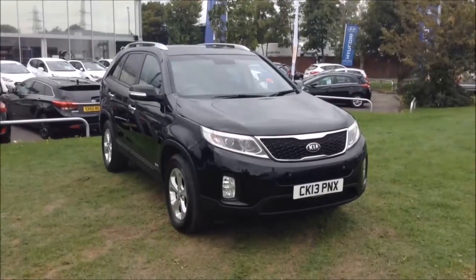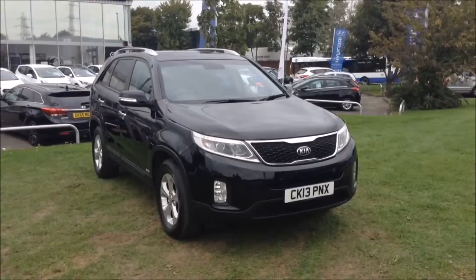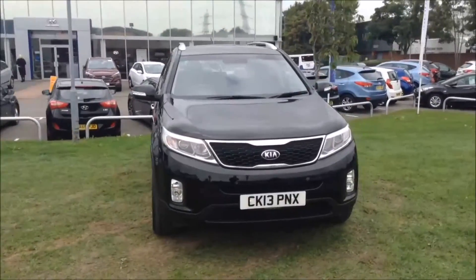Welcome to Wessex Garages in Newport. Today we have for you the Kia Sorento 2.2 litre CRDI KX1 5-door. This vehicle is in black and it's a diesel automatic.